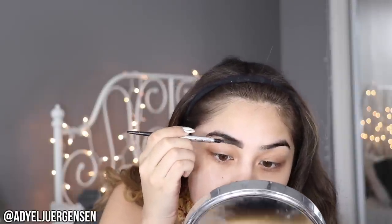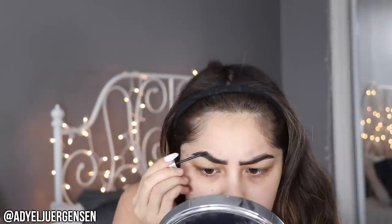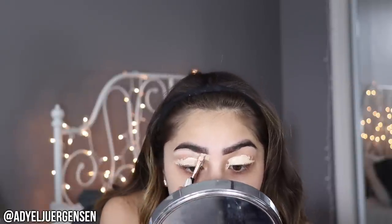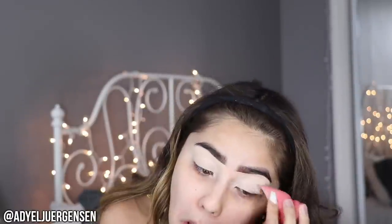Straight after priming my face, I'm going right into my eyebrows. I'm using my Benefit Precisely My Brow pencil, then going in with my Goof Proof to fill them in a little bit more, and then using my Gimme Brow as always. On your prom, you should really focus on your brows and spend a little extra time on them, because when you look back at pictures you're going to notice your brows. Then I clean them up with concealer and I'm prepping my lids with Shape Tape, making sure my brows are perfected and even.